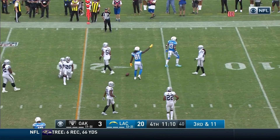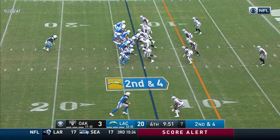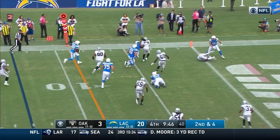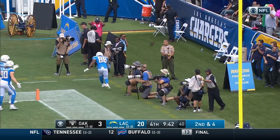Just inside the 20-yard line to Keenan Allen for a first down — 15 seconds left. Rivers throws it back. Virgil Green looking for the end zone — touchdown!